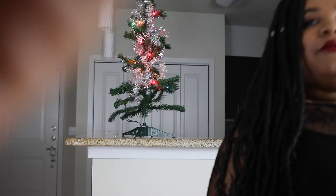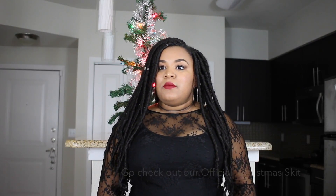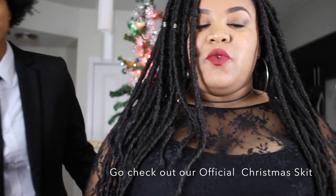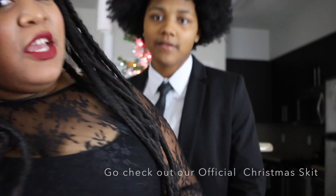We just finished filming our new channel intro — that was hard. We just finished recording our Vlogmas entrance, the intro to Vlogmas. We're putting this together for 31 days, just for Vlogmas.